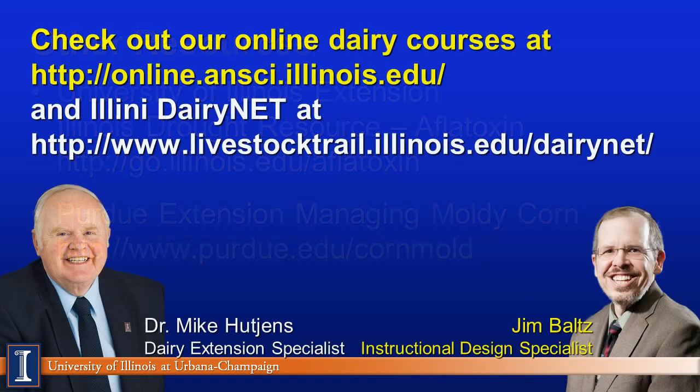There are other resources available. Purdue has an excellent website with fine material on this subject. You can also visit the University of Illinois Extension drought stress resources website. The University of Illinois offers online dairy classes, and much of this information is on their website called Illini Dairy Net.